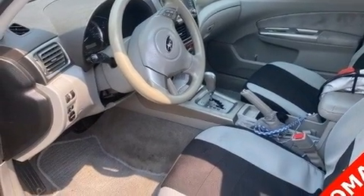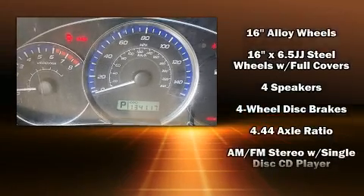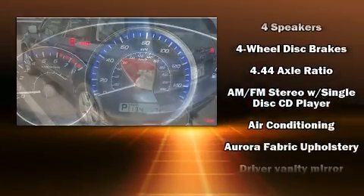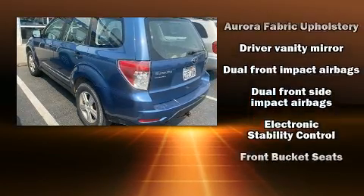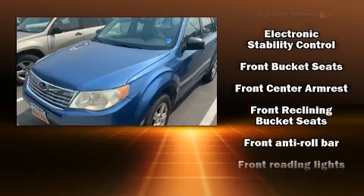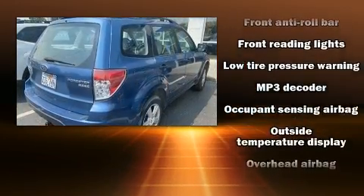Subaru also prioritized safety and security with features such as dual front impact airbags, front and side impact airbags, traction control, brake assist, anti-whiplash front head restraints, a security system, and four-wheel disc brakes with ABS.